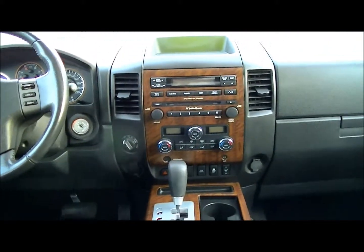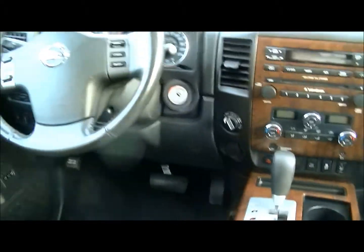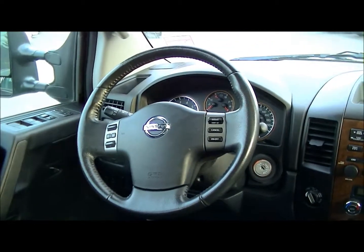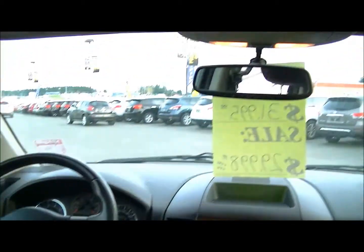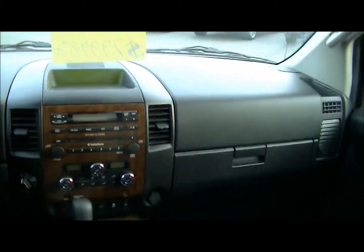Got the dual climate controls in it, dual stage heated seats, Bluetooth. We've got cruise control on the steering wheel and all the audio controls. Full power on everything, even the sunroof. Got an automatic rear view dimmer mirror — very nice truck.